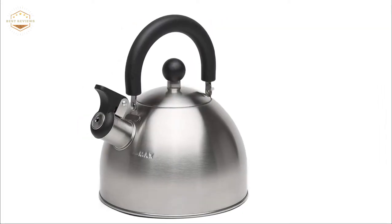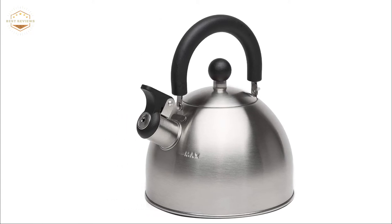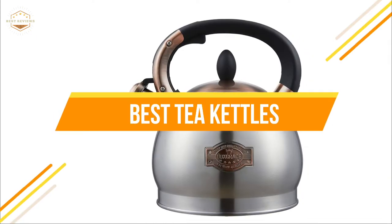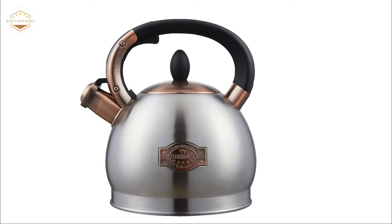The best tea kettles should also have a whistle for signaling that the water is ready, and an insulated handle for ease of handling when pouring. In today's video, we will show you the top 5 best tea kettles. So, let's get started.